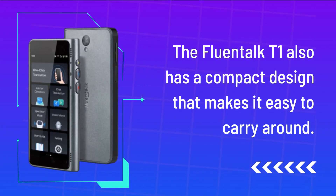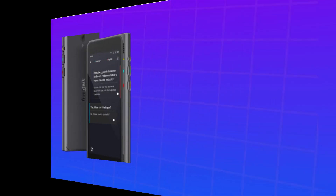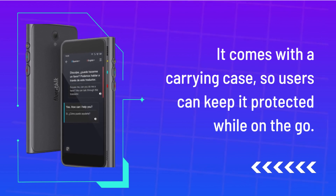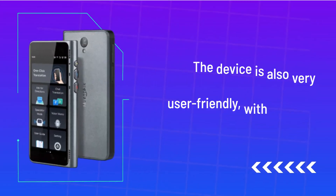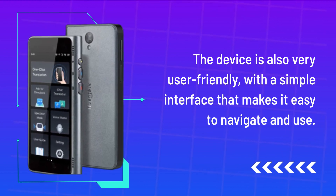The Fluentalk T1 also has a compact design that makes it easy to carry around. It comes with a carrying case, so users can keep it protected while on the go. The device is also very user-friendly, with a simple interface that makes it easy to navigate and use.